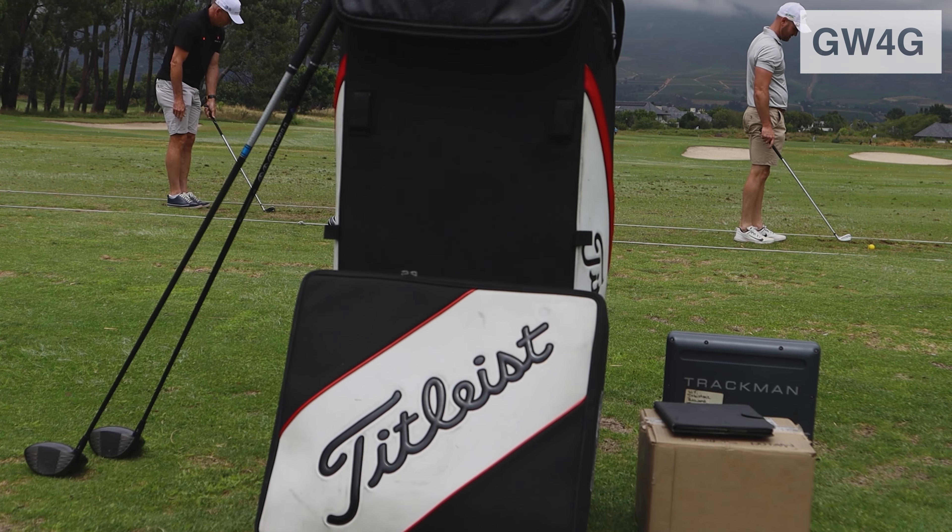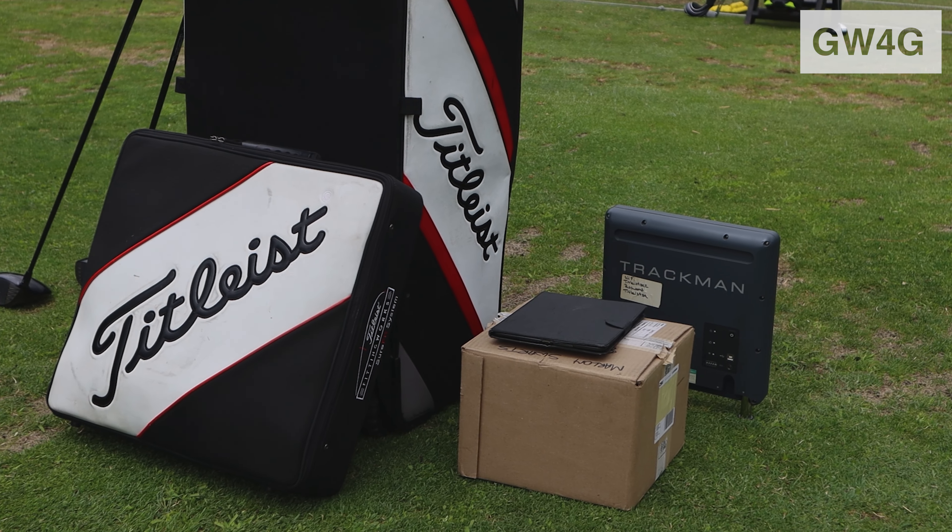Hi, my name is Marlin from Titleist, and over here we'll be doing a driver activation where you've got to beat your ball speed.